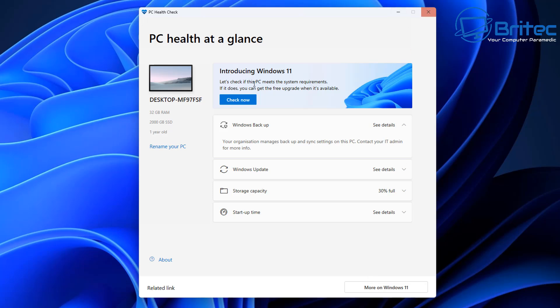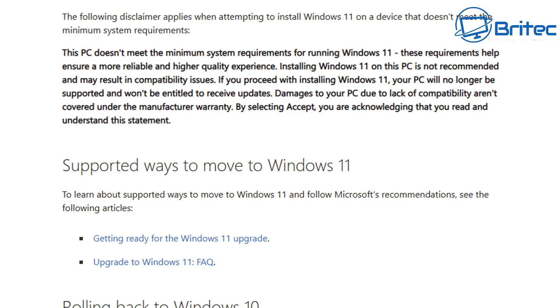Some older computers can install Windows 11 on unsupported hardware, but Microsoft do not recommend that. It's clearly stated on their website: 'The PC does not meet the minimum system requirements for running Windows 11. These requirements help ensure a more reliable and higher quality of experience. Installing Windows 11 on this PC is not recommended and may result in compatibility issues. Your PC will no longer be supported and won't be entitled to receive updates. Damages due to lack of compatibility aren't covered under the manufacturer warranty.'